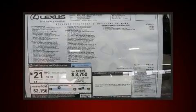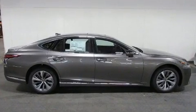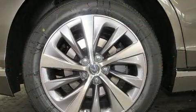Premium features include power trunk closing assist, a trip computer, an automatic dimming rearview mirror, turn signal indicator mirrors, remote keyless entry, and power seats.